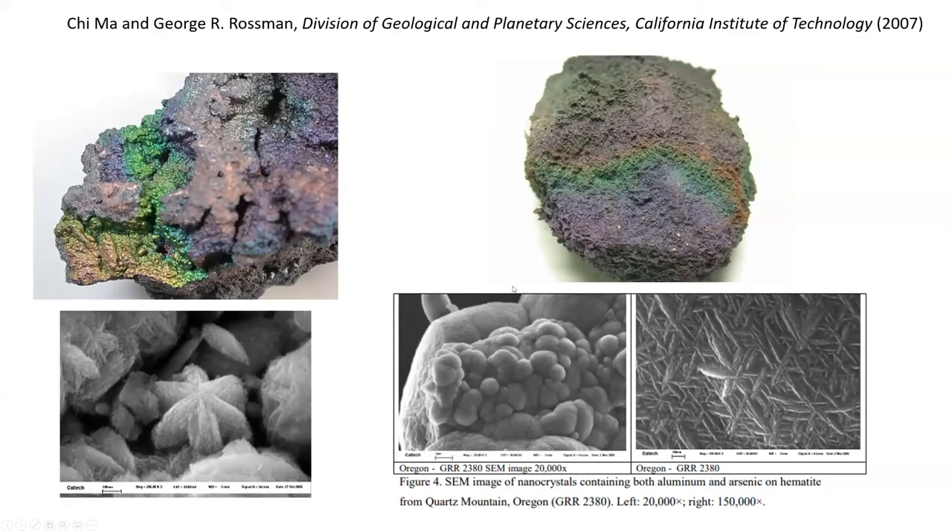These pictures from Ma and Rosman show these incredible nanorods, and you can see a 120-degree orientation between the three different ones. These pictures show you, getting down to very, very small scales, surfaces that don't even look like what you're seeing with the natural eye. Really fascinating stuff.